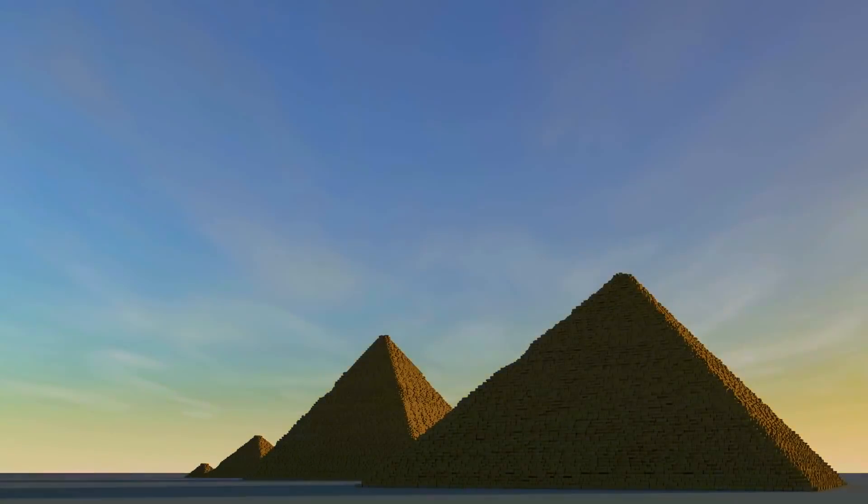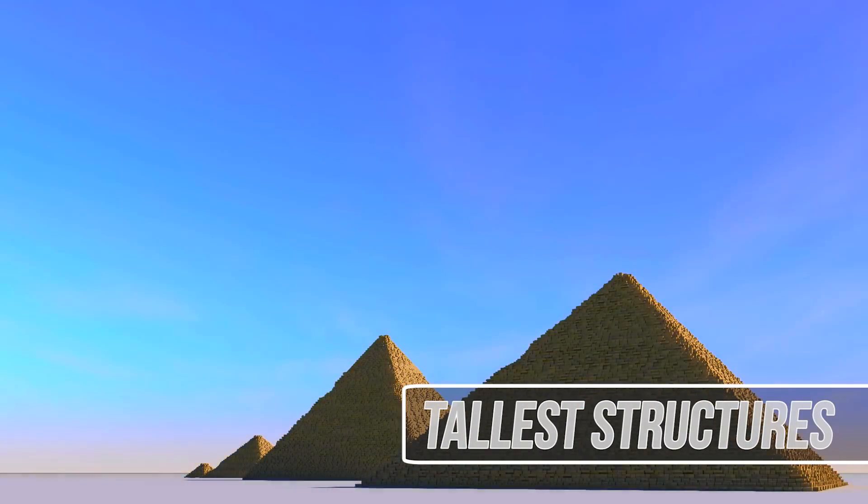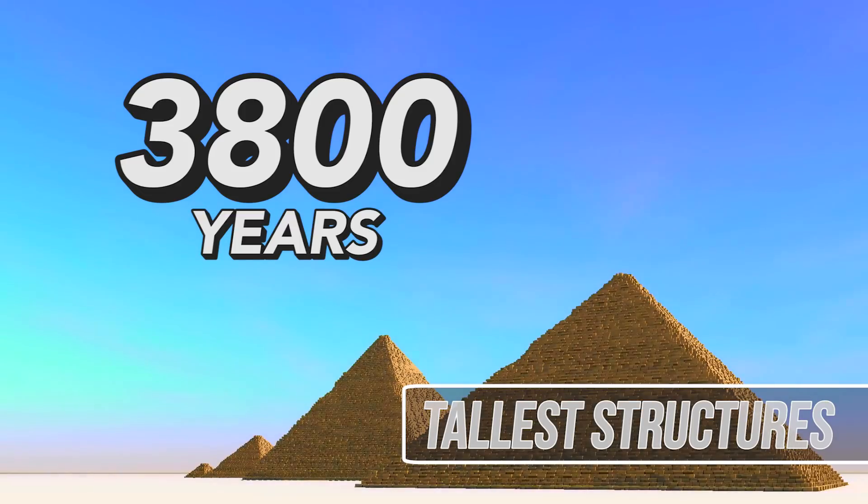These structures, mainly the Great Pyramid, stood as the tallest structures ever built for 3,800 years — much of recorded human history.